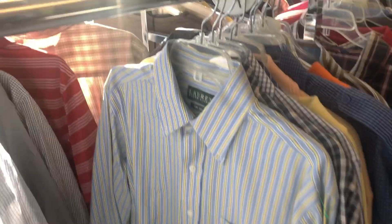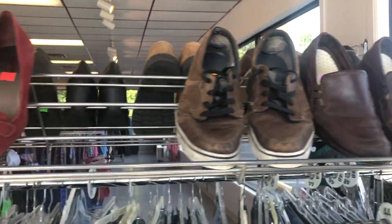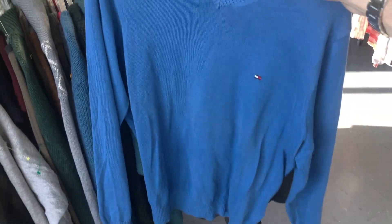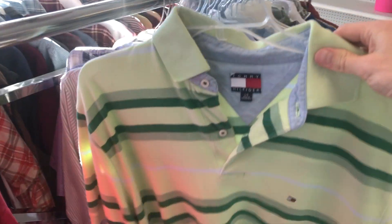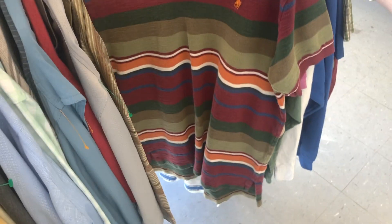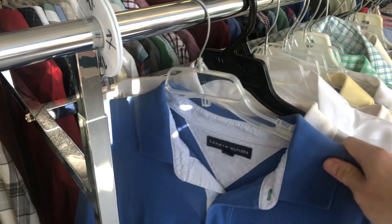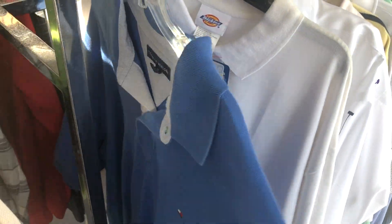We got a Lauren Ralph Lauren button-down. I love the coloring — that blue and yellow together, beautiful. A Tommy Hilfiger v-neck sweater — this color is beautiful, it's in great condition, and it's also purple ticket which means it's half off today. I rarely say a Tommy Hilfiger piece is not attractive, but this polo right here — I don't know who could pull this off, but not me. This shirt stood out because the texture was very unique, but that color — absolutely not. Same here, this is very obnoxious. And we got a Tommy polo as well — this one was huge. I love the color but unfortunately it was way too big for me.